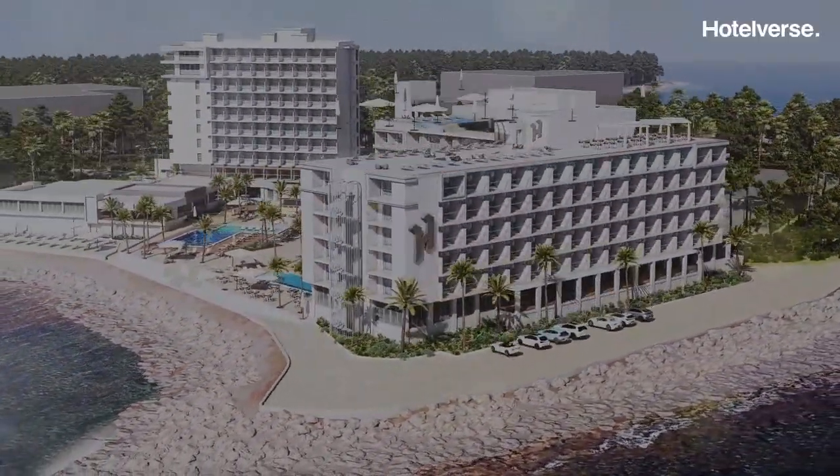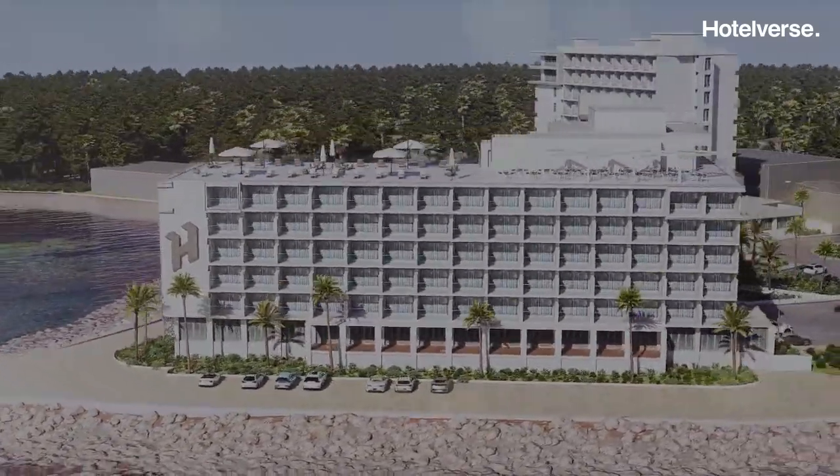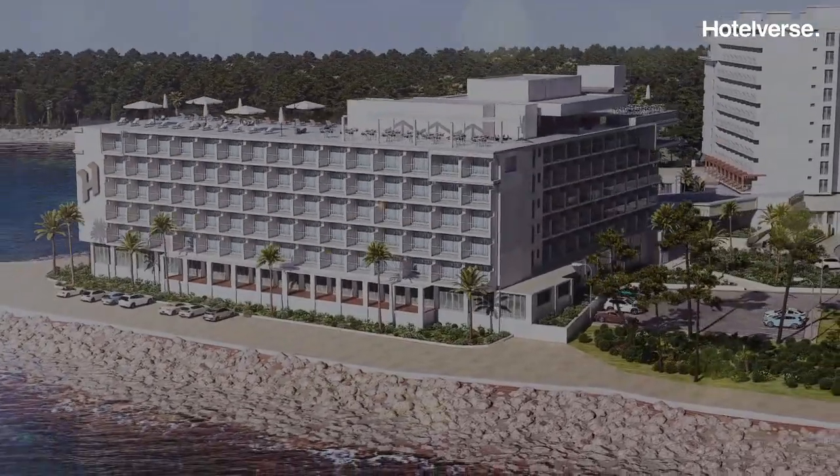Hotelvers creates the 3D digital twin of the hotel, allowing the traveler to fly over it, explore its facilities, hyper-customize the exact room, and book it.